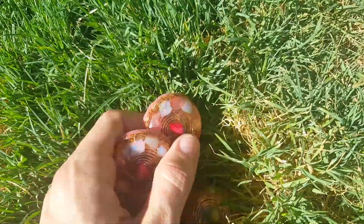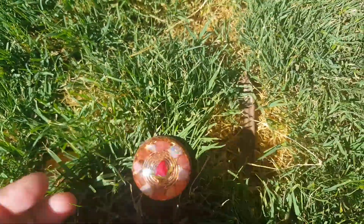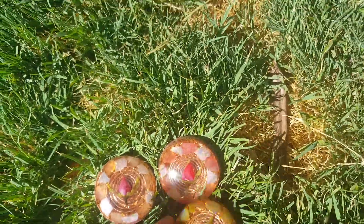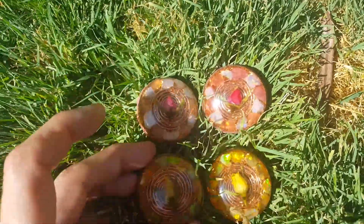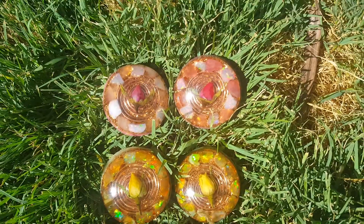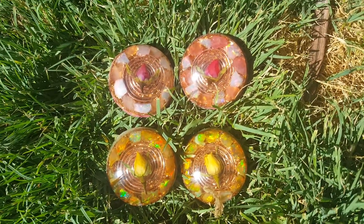These will be available for sale — I don't have them up in my shop yet, but they will be available. And if you do see one and it's not available anymore, I can always make you one, you just gotta let me know. Yeah, that's about it, thanks for watching!